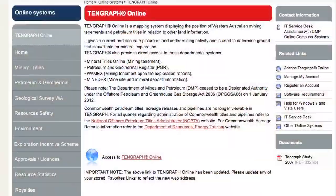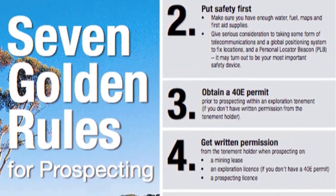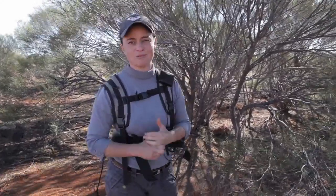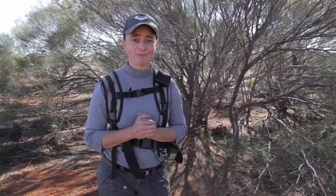Tengraph actually shows the tenements — there are tenements that are live and pending, which means somebody is paying to have those tenements. If it's a private person or a mining company, you need to find out who that is so you can seek permission. Sometimes they'll let you on there, sometimes they won't, but you need to be responsible for seeking permission. You can't just turn up, jump out of the car, and start detecting — it may be a mining company's tenement or a private person's land.